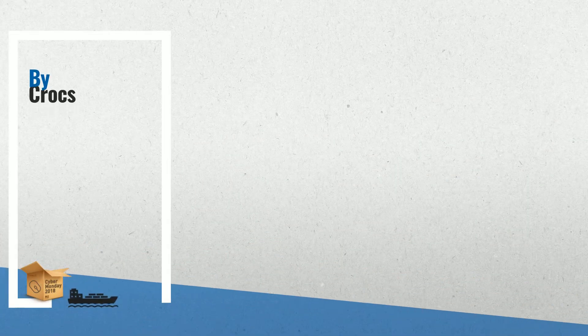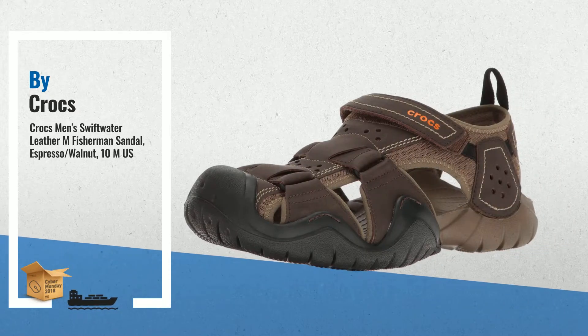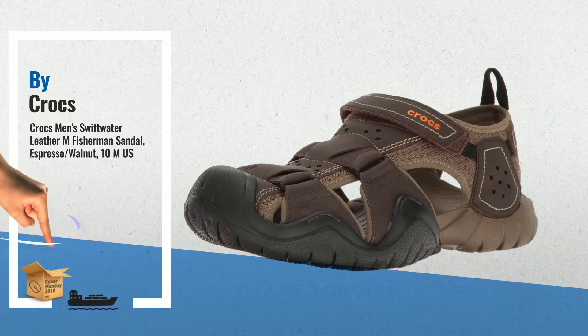Number 3. Buy Crocs — one of the most wished for in 2018. A must check on our Cyber Monday Buying Guide.